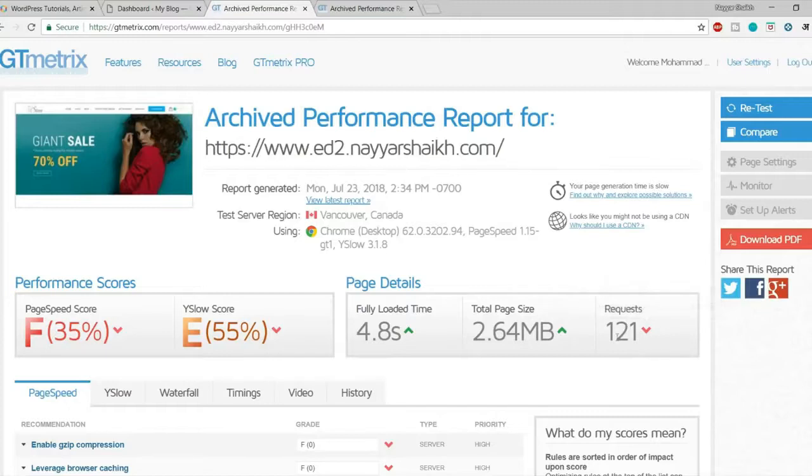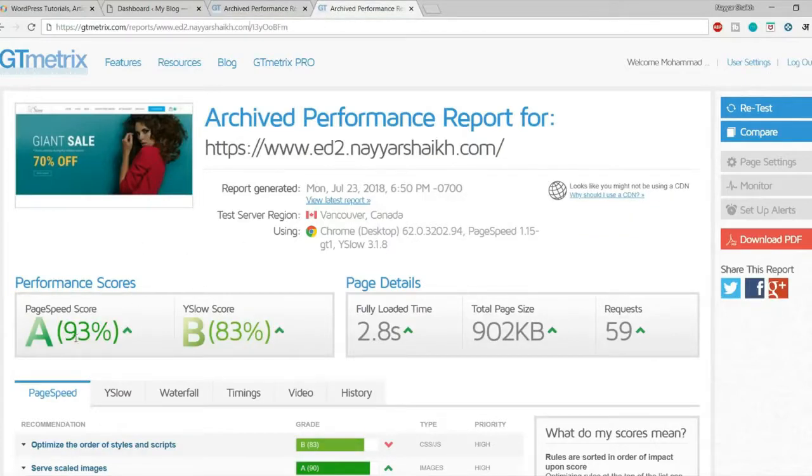If you follow my steps, you can achieve something like this: the page speed has gone to A instead of F, YSlow score has gone to 83%, and it is taking only 2.8 seconds to fully load the website. The page size is also reduced and requests are also reduced.